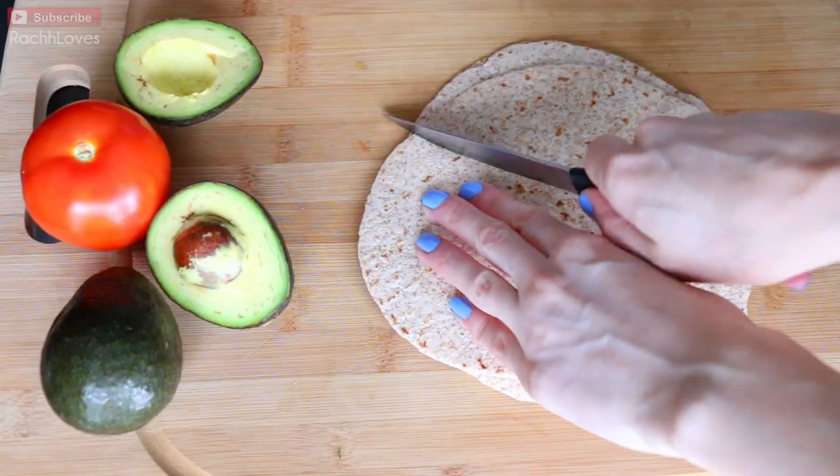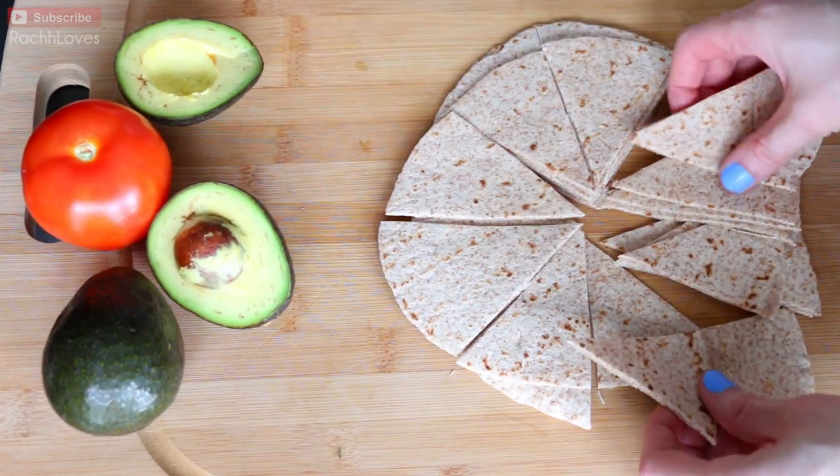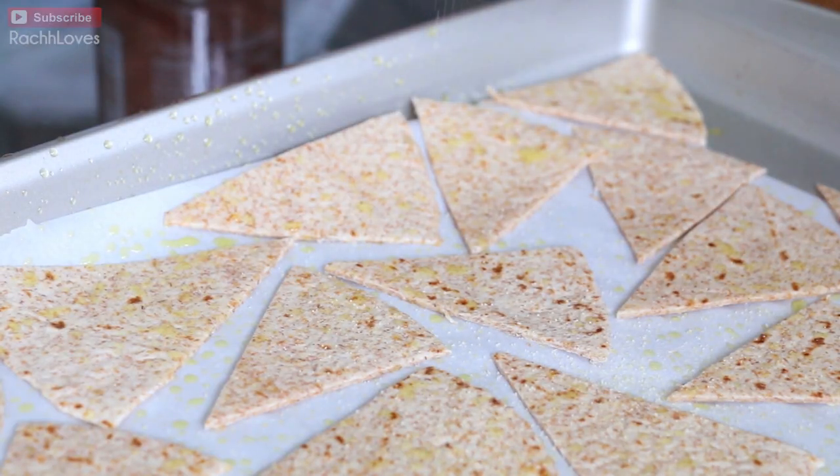I mash it all up and serve it with these tortilla crisps that I make. You just take tortillas, cut them into triangles, lay them out on a baking sheet, and spray with plain olive oil. I have these little spray bottles from the dollar store that I filled with olive oil. I spray them, add a little bit of garlic salt on top, and toast them in the oven for about five to ten minutes. They're really good with the guacamole — sturdier so they can hold up the guacamole without breaking.